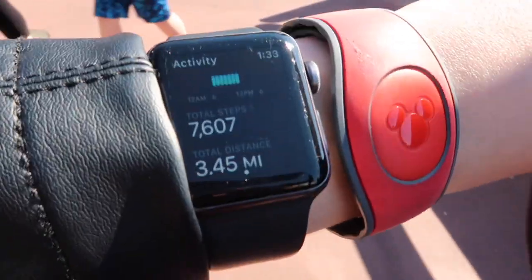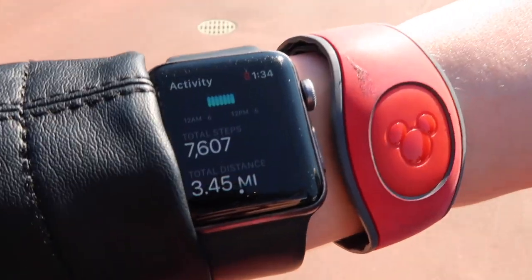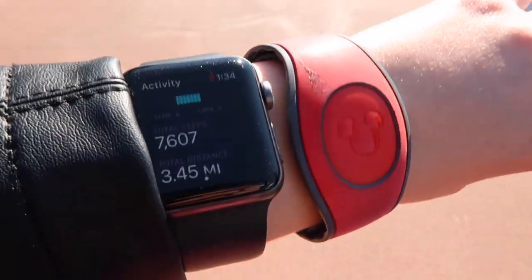It is a beautiful day at Epcot today and we are going to go around the World Showcase, checking out the countries and the food and wine, starting at Mexico. The starting step count is 7,607 so I'll let you know what it is when we get around the whole thing.